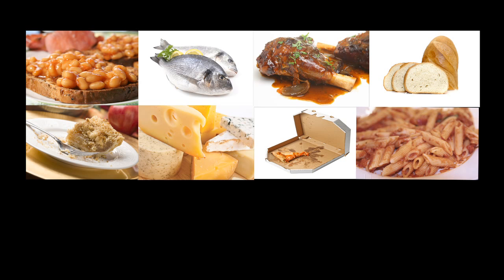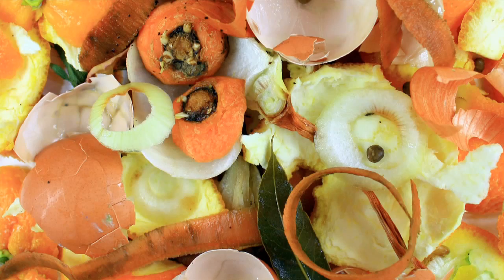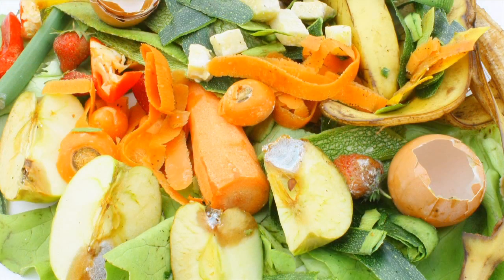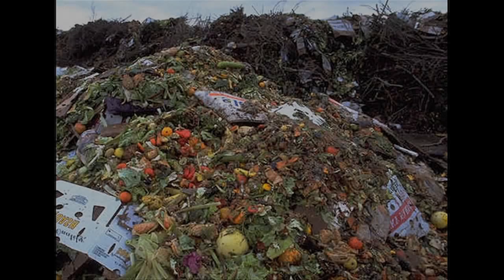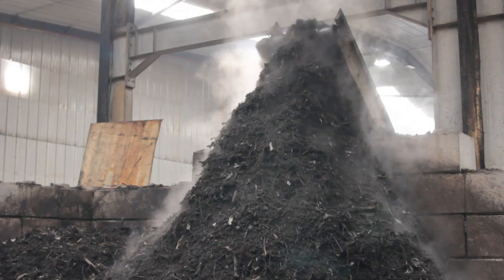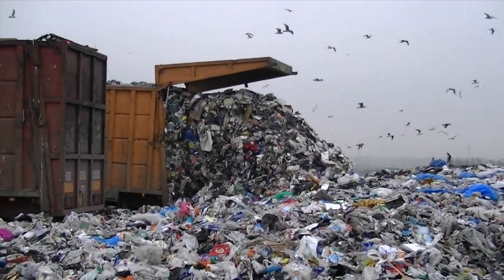The average household can get through an awful lot of food in a year. But what might be surprising is the amount we actually throw away. Each year a typical family throws away nearly 700 pounds of food. As a nation, that's a staggering 12 billion pounds wasted. And yet it's much cheaper and environmentally friendly to recycle and compost waste than to send it to landfill.